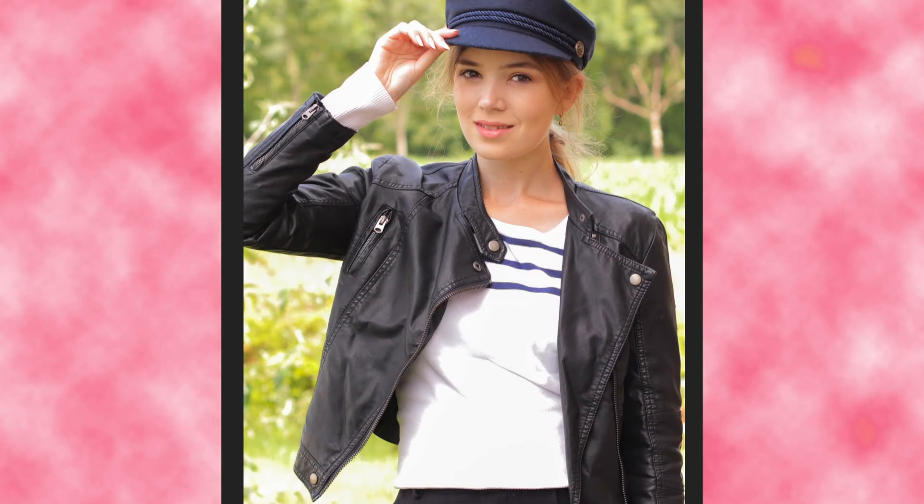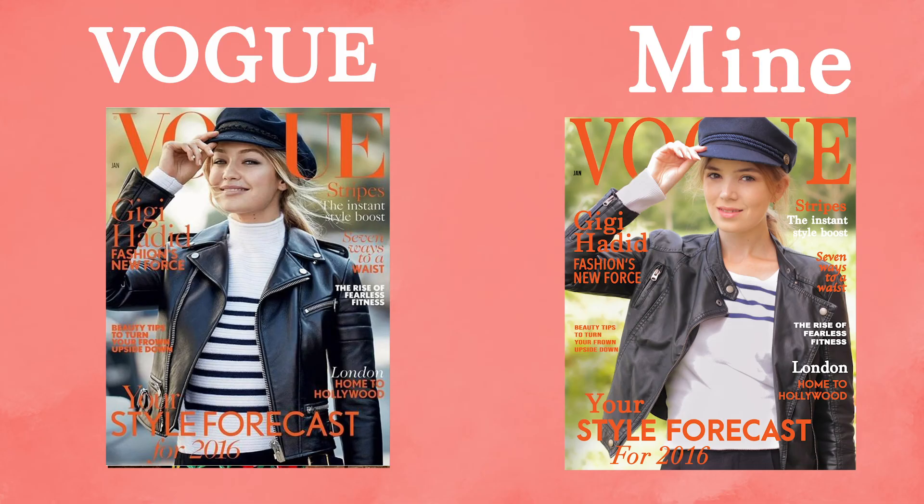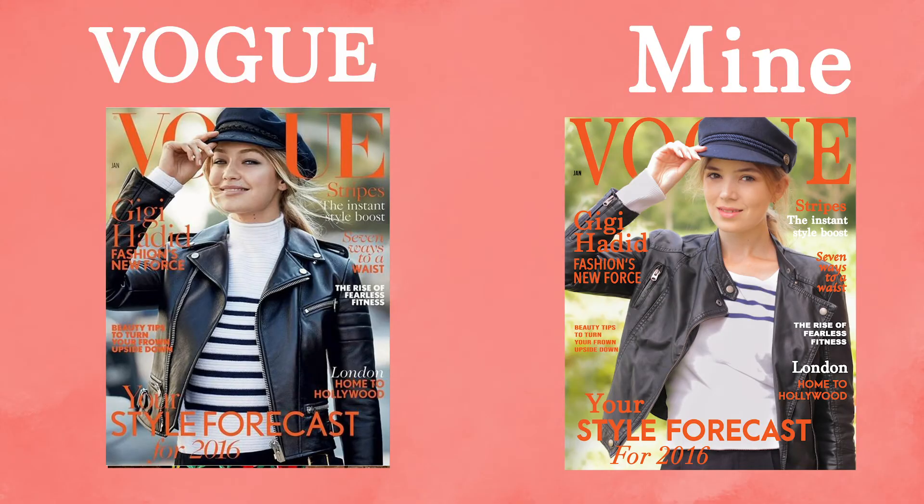The last magazine has Gigi Hadid on the cover and I really loved this Parisian look. I'm not really a fan of how mine turned out because my chin isn't quite right — it had to be a little bit more up — and the stripes were too high. Overall it's quite okay, but I'm not really a fan of this one.